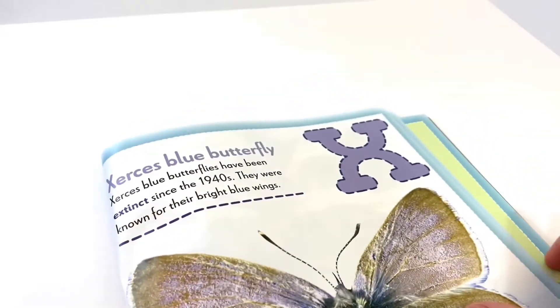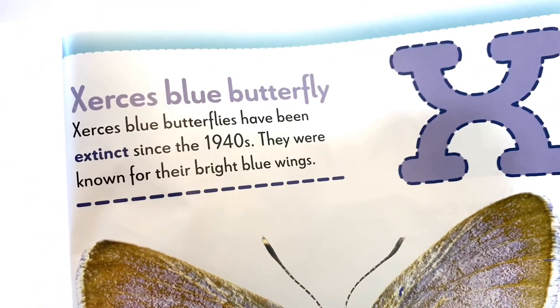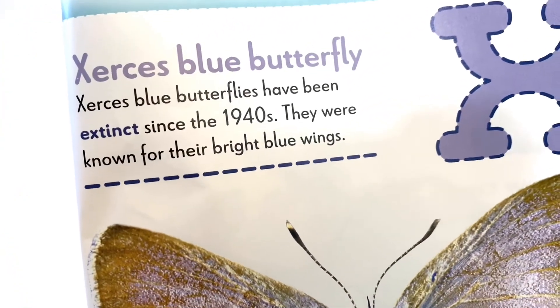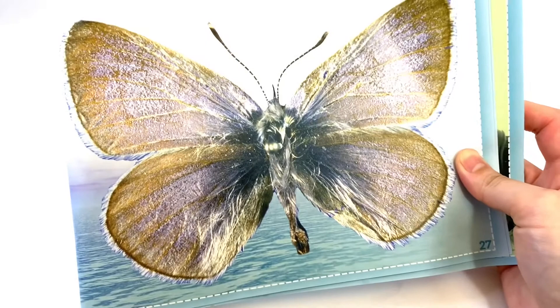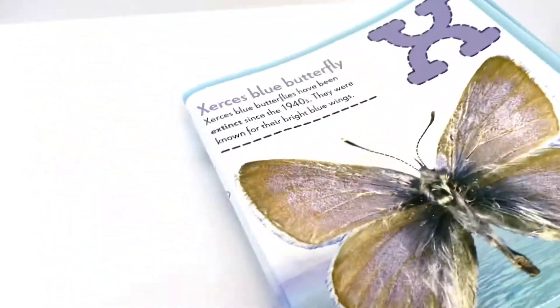We're almost at the end. This is letter X, and X is for the Xerces Blue Butterfly. Xerces Blue Butterflies have been extinct since the 1940s. They were known for their bright blue wings — they're really beautiful.